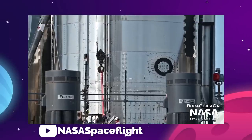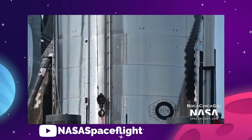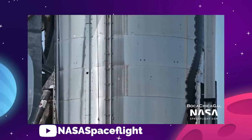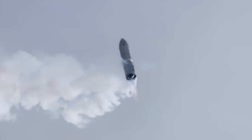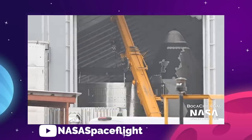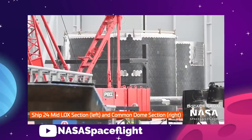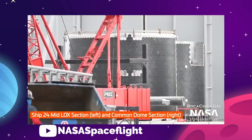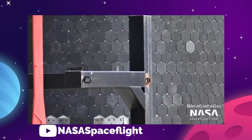Starship 25 was spotted in various states of assembly, adding to redundancy, and if the FAA approval comes in on time, the ability to launch more than one test in quick succession. S25's heat shielded nose cone and various sub-assemblies, like the forward dome and sleeves, were seen being worked on, so it's not likely to be a long wait before we see S24's twin up and ready to go.